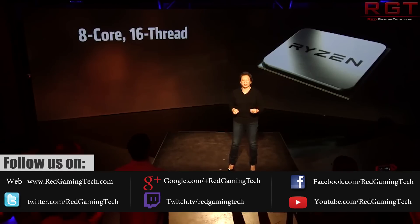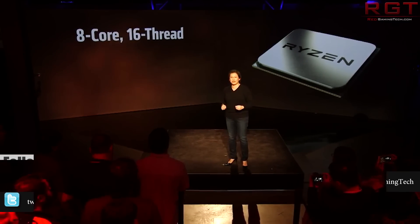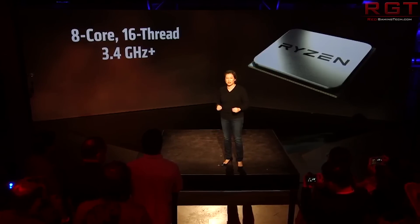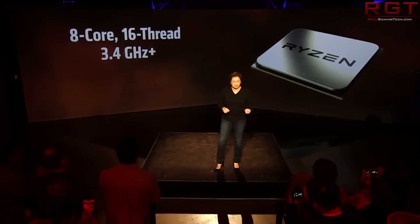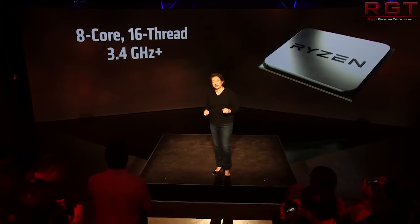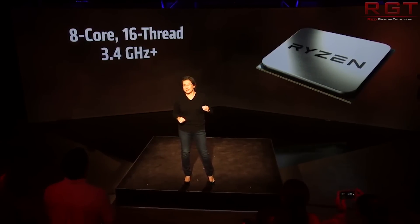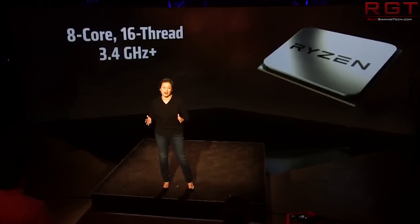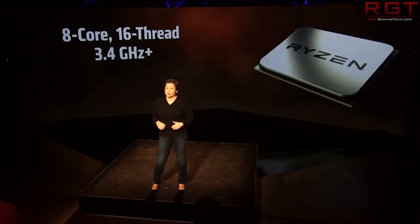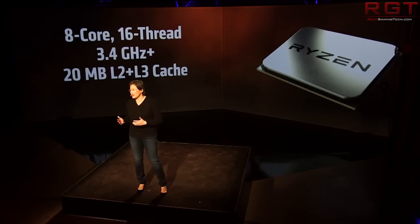We will be getting a 1700X of our own, a motherboard and other bits and bobs — we're waiting for those to be sent to us, in fact they should be arriving tomorrow. We already have a decent case from Bitfenix and a CPU cooler from Corsair. Essentially we're just waiting for the motherboard and the processor, which one could argue is probably the most important part.